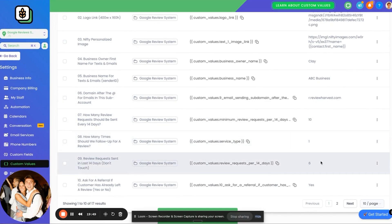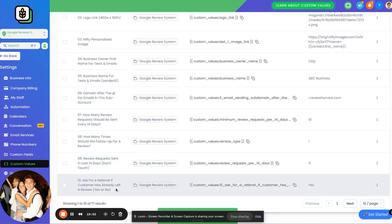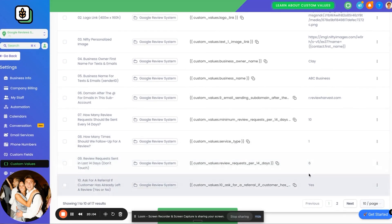You can set how many review requests should go out every 14 days. If they don't send out the minimum number of review requests, you and the client will be notified that they need to add customers or that the integration needs checking. You can configure how many times to follow up — once, twice, three times, or zero — based on how aggressive the client wants to be with their customers. That's automatically configured based on these settings.